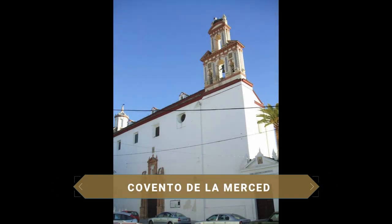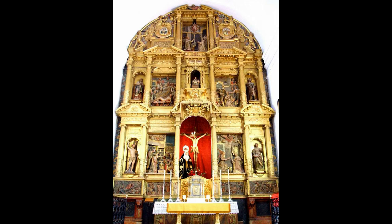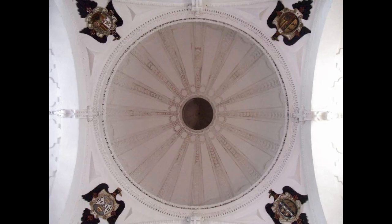The Convento de la Merced dates from 1509. Its original espadaña is in Baroque style, decorated with tilework. The temple has a single nave and is distinguished by its main altarpiece belonging to the Lower Andalusian Renaissance, as well as the Camarín de la Virgen de la Merced in Baroque style.